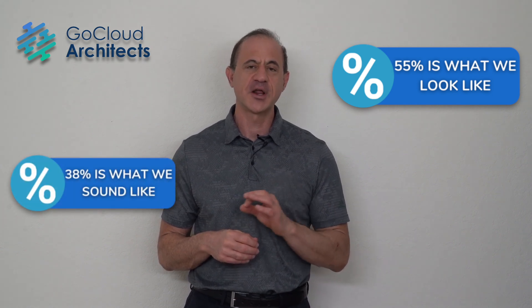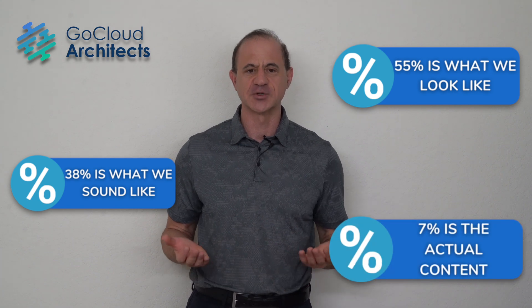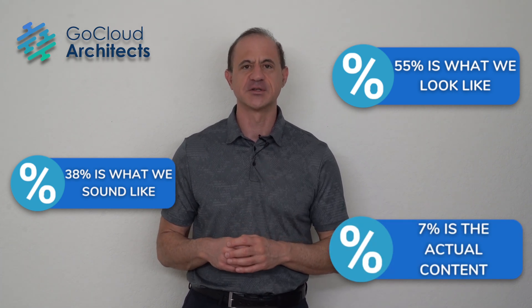When it comes to communication, here's what the data from Harvard suggests: when we're presenting, 55% of the presentation is what we look like when we say something, 38% is what we sound like, and 7% is your actual content. So if you're going to deliver a great presentation, your appearance matters, your body language matters, your gestures matter, your stance matters. If you stand ready for action and take up more space, you look powerful and capable.